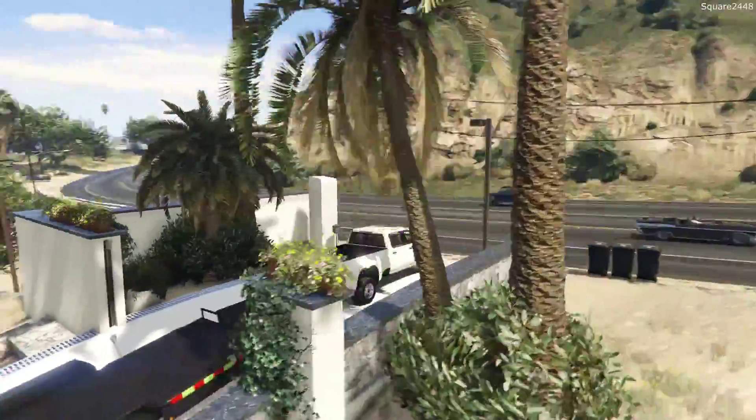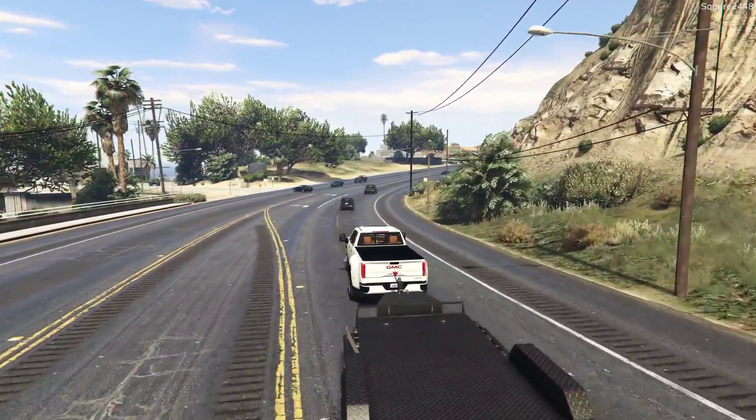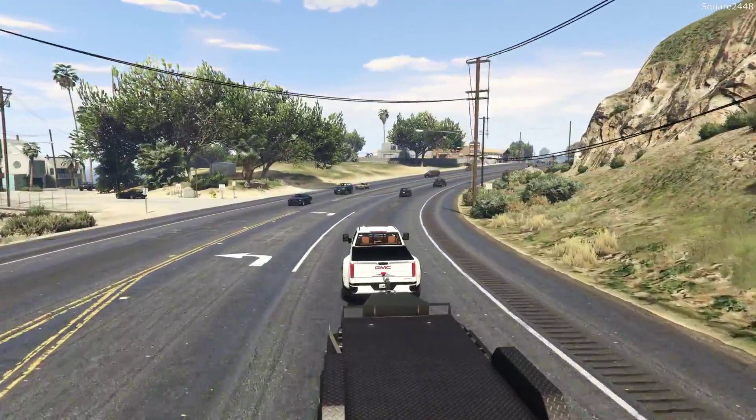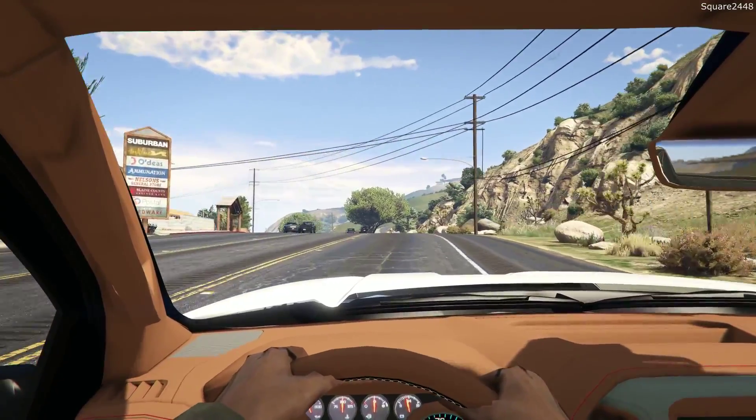Since moving into house three or four weeks ago, I think that was probably one of the best decisions we made with this series. This house is just awesome — I really do like the garage, and that's where I mainly spend my time.